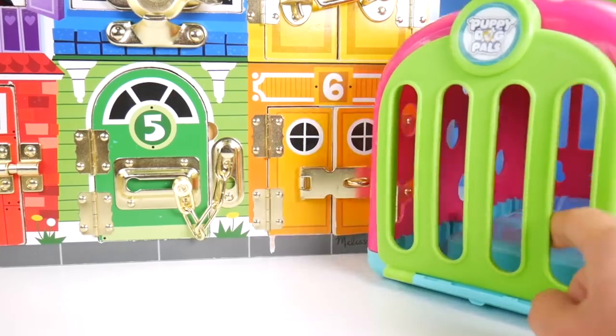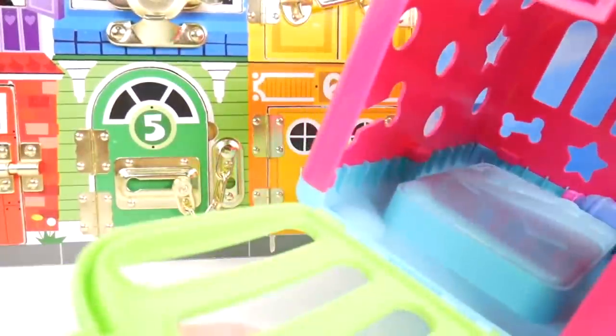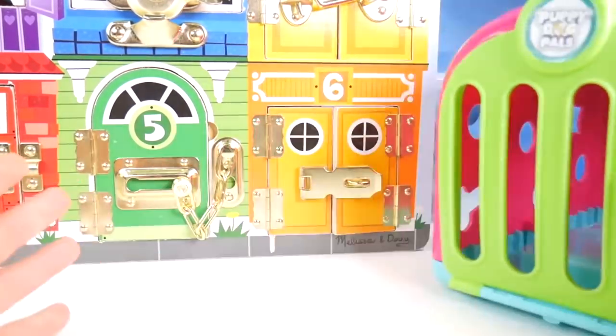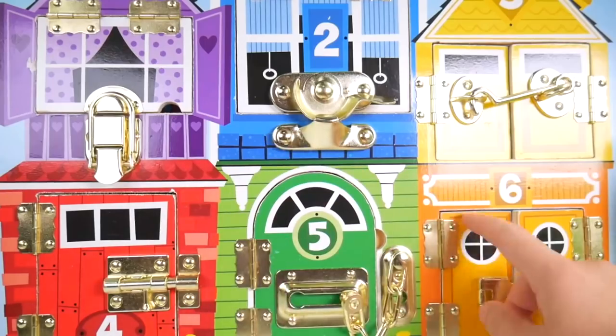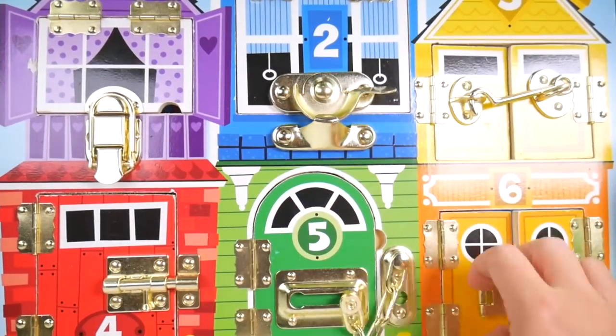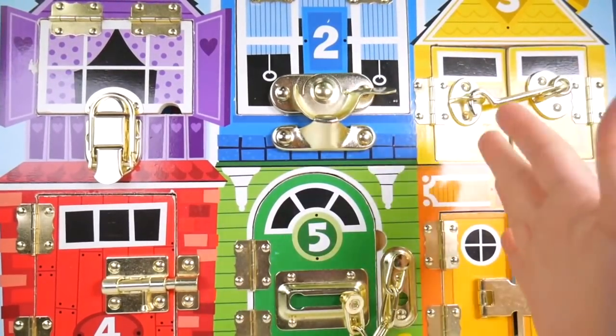Oh puppies, oh no. Puppies, puppies, where are you? You're not in your carrier like you're supposed to be. This is not good. Where could they be? Oh no. Do you think they could be locked away in this jail behind these locked doors? Puppies, are you in here? I hear them.